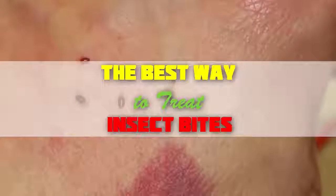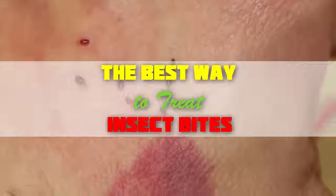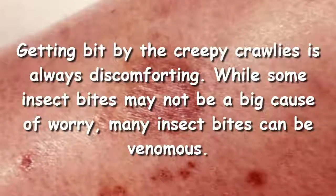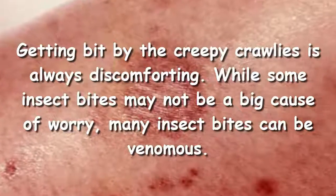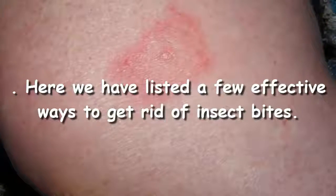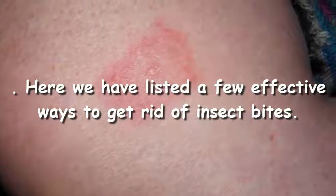The best way to treat insect bites. Getting bit by the creepy crawlies is always discomforting. While some insect bites may not be a big cause of worry, many insect bites can be venomous. Here we have listed a few effective ways to get rid of insect bites.